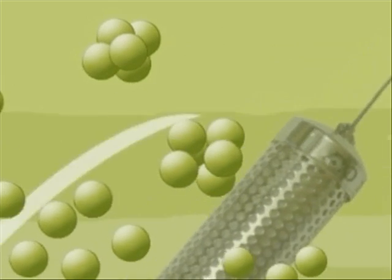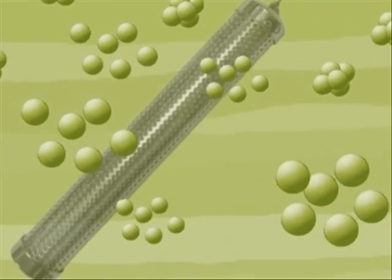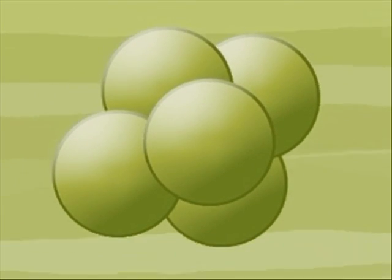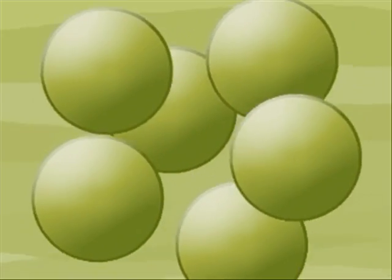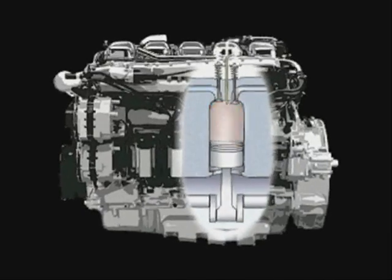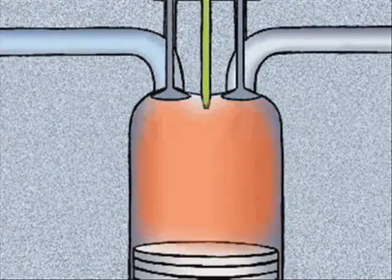Through a joint action of its core components, SuperTAC temporarily weakens the attraction forces of the atoms forming the hydrogen and carbon molecules in the fuel, enabling a bigger and better combination of them with oxygen in a process that will result in a more effective fuel burn.